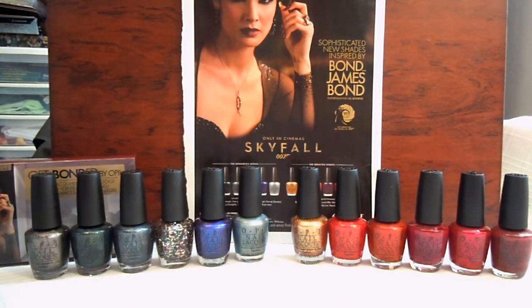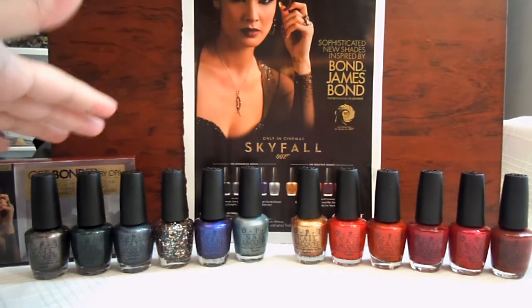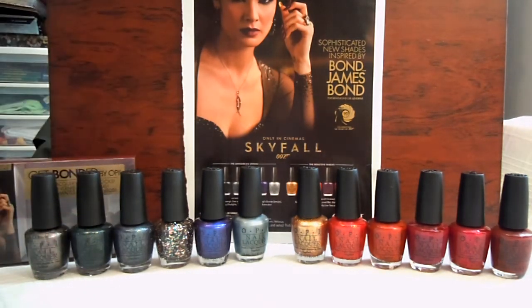It's really awesome because every shade is named after one of the movies. The darker metallic shades are the masculine, dangerous shades. And then you have the reds that are just beautiful — they're called seductive. So of course they're very feminine, damsel-type colors. I just wanted to quickly go through them and show you guys.